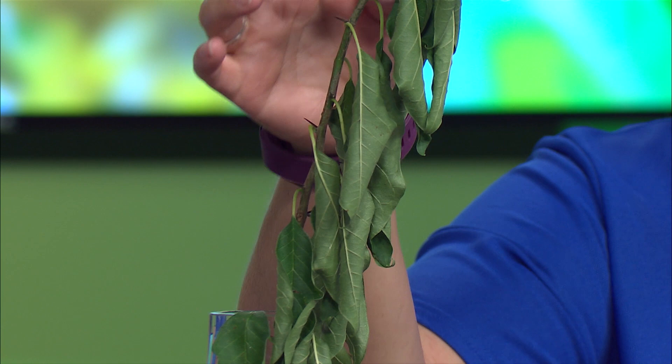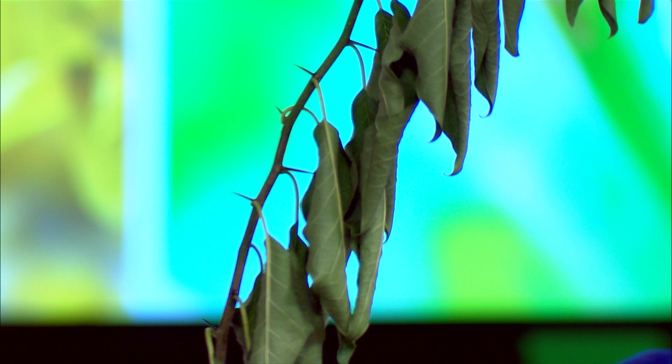Jen presents an ornamental pear specimen she cut from her yard, describing it as unhappy-looking in water. She explains that ornamental pears like the Cleveland or Bradford pear have started outcrossing with each other, producing wild-type seedlings with nasty thorns. These are the first white-flowering trees visible in spring, often seen at highway cloverleafs, and are becoming a problem in woodlands — so they really shouldn't be planted in landscapes anymore.